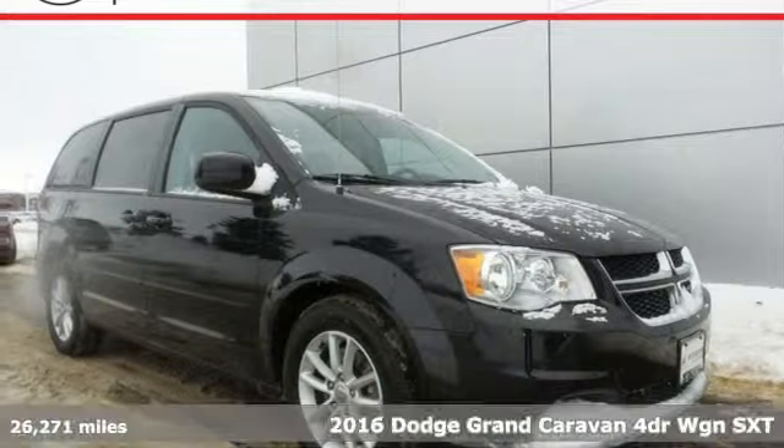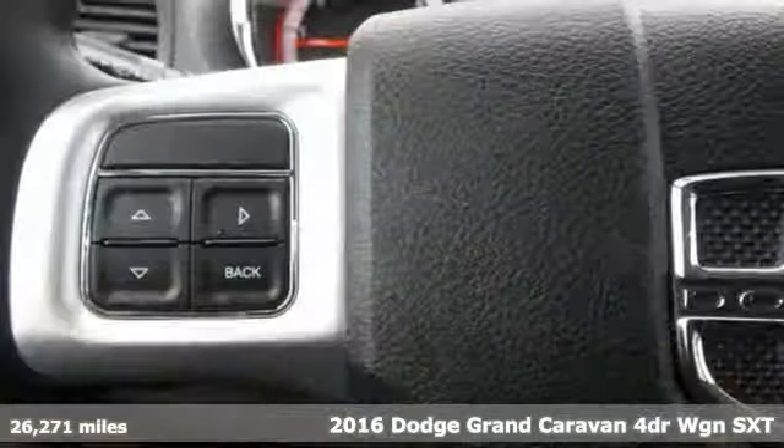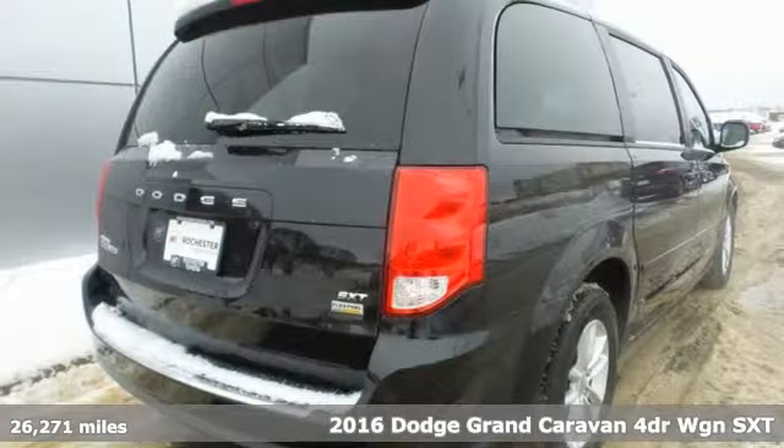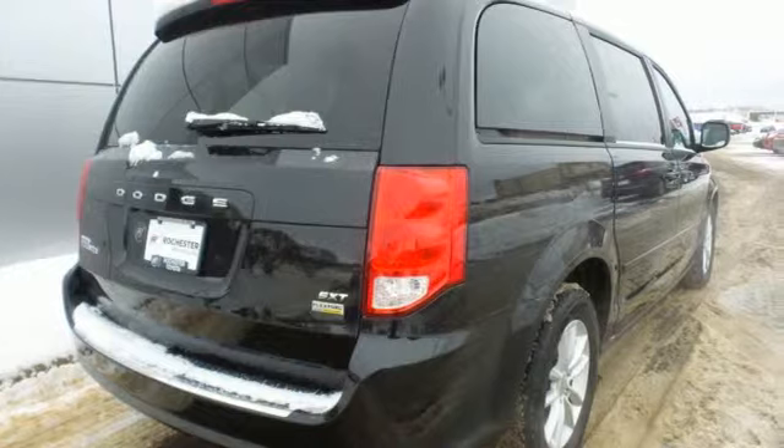It's a 2016 Dodge Grand Caravan. Dodge doesn't do middle of the road — leave average in the dust and get ready for an impressive combination of features.